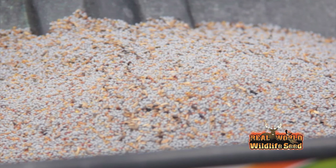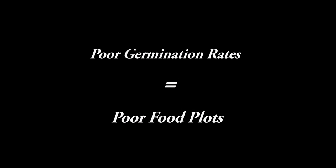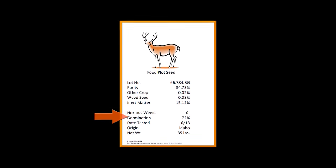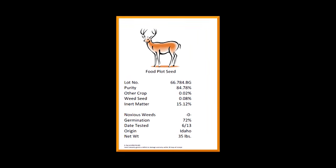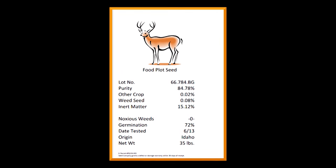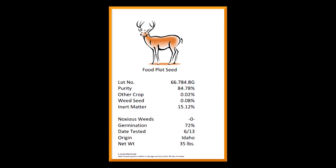Knowing how to read a seed tag can also reveal other ways that some companies use to cheapen their input costs. One way is by using seed with poor germination rates. This information is required to be on the seed tag, but most food plotters simply don't know to look for it. Poor germination rates can have several causes, including old seed, but what's important to you is that poor germination rates can result in poor stands in your food plots.